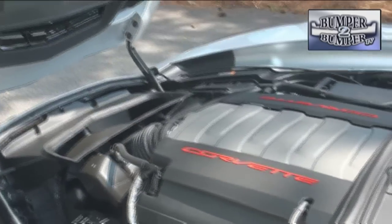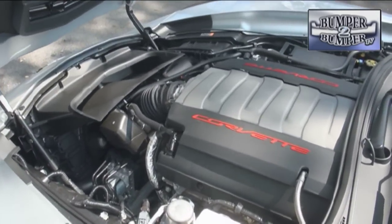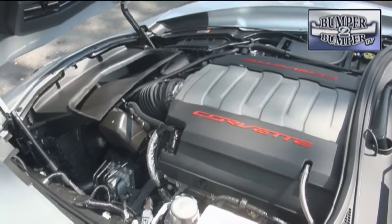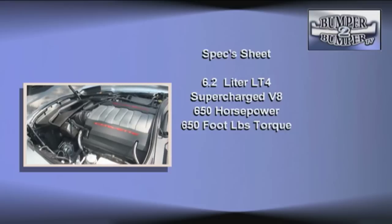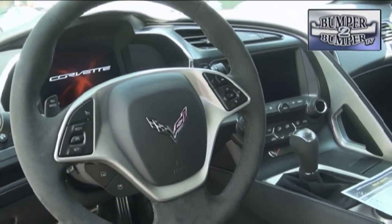The LT1 6.2-liter small block V8, all aluminum, makes 460 horsepower. There is also the supercharged LT4 block delivering a screaming 650 horsepower and 650 foot-pounds of torque.